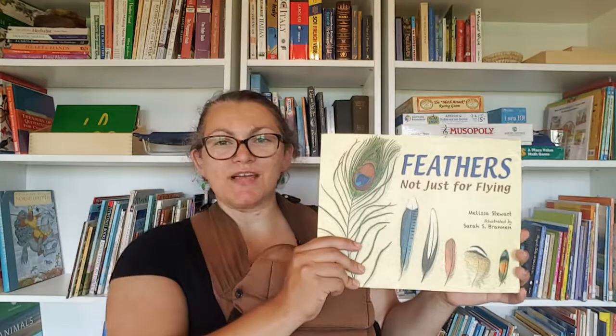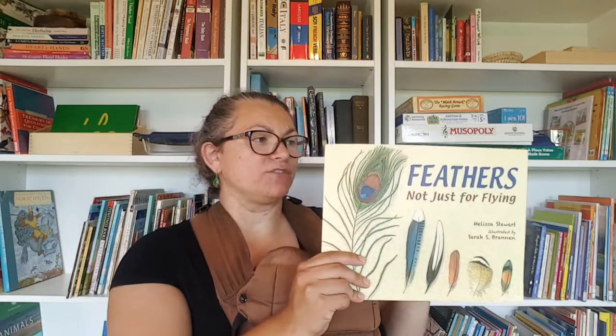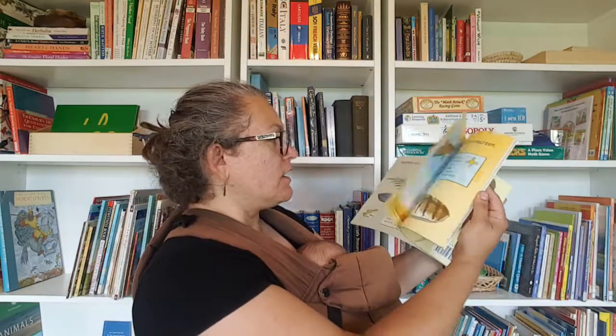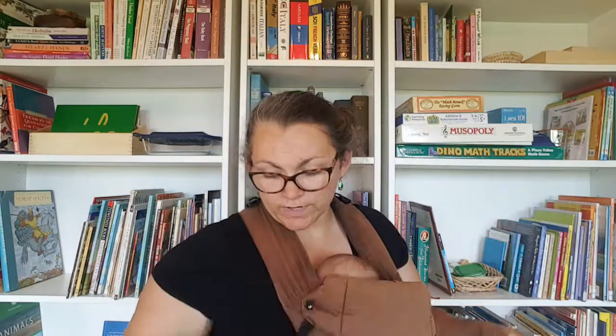Feathers: Not Just for Flying — this is another one I had taken out from the library before, but we didn't get to it this time. It's really cool because it tells you about the different kinds of feathers and what they're used for, which I thought was a super cool idea.